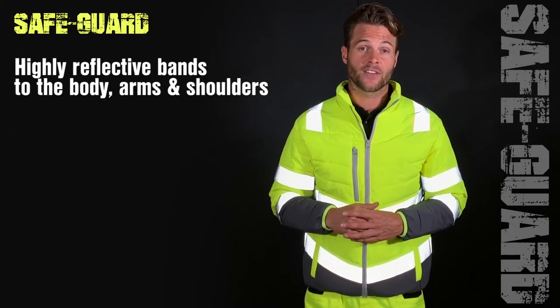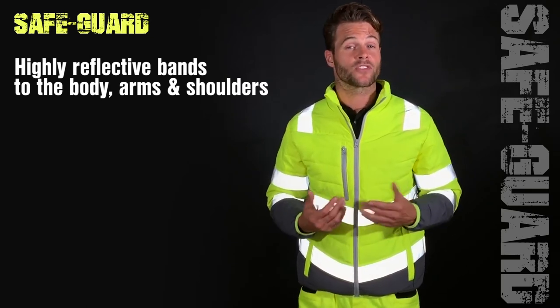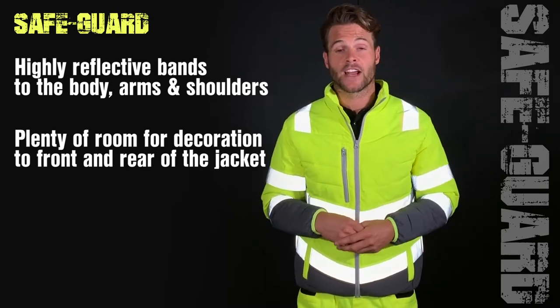It has highly reflective bands to the body, arms and shoulders, and as with all Safeguard products there is plenty of room for decoration both on the front and the rear of the jacket.